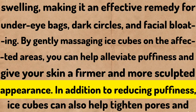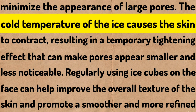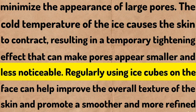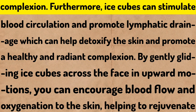In addition to reducing puffiness, ice cubes can also help tighten pores and minimize the appearance of large pores. The cold temperature causes the skin to contract, resulting in a temporary tightening effect that can make pores appear smaller and less noticeable. Regularly using ice cubes on the face can help improve the overall texture of the skin and promote a smoother and more refined complexion.